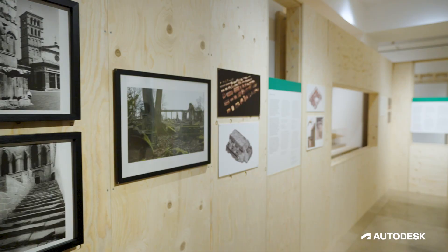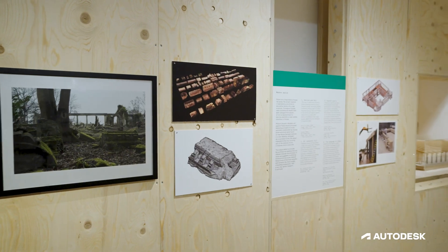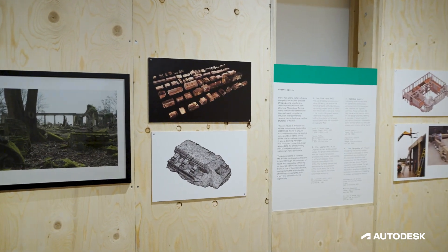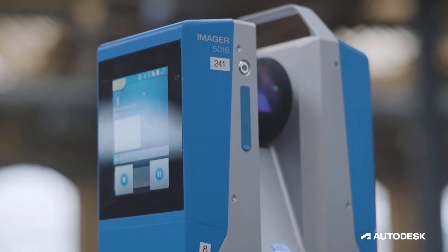Renovation and retrofit is key to achieving our net zero goals. With renovation and retrofit it starts often with reality capture — going out using drones and photogrammetry or laser scanning LiDAR, because the existing drawings don't exist and you need to understand the as-is of that building.